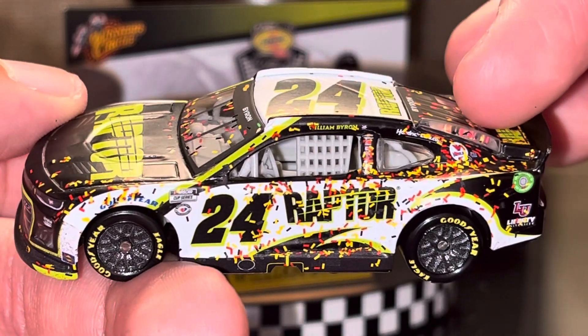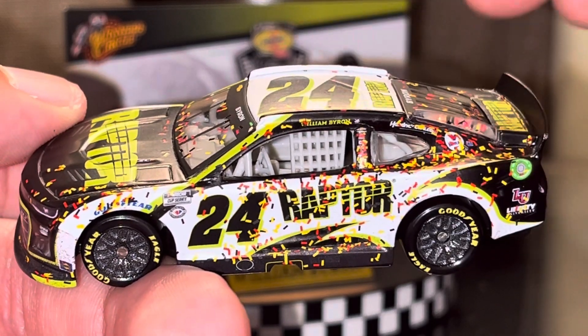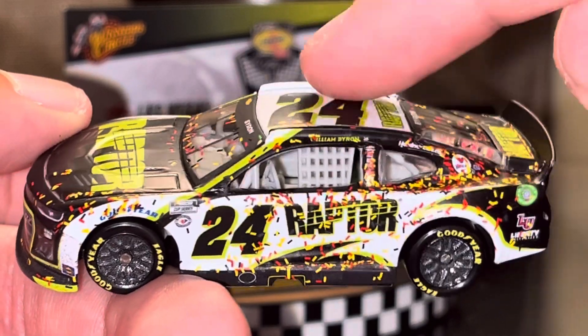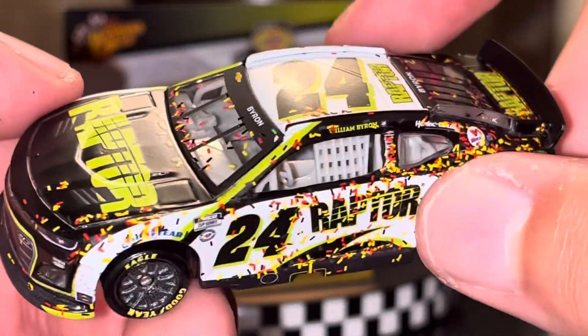Here's something kind of funny about the Las Vegas race wins — they have made all the spring ones. I pretty much own Kyle Larson's, Alex Bowman's, and now William Byron's from last year, so for the three years. That's pretty cool.